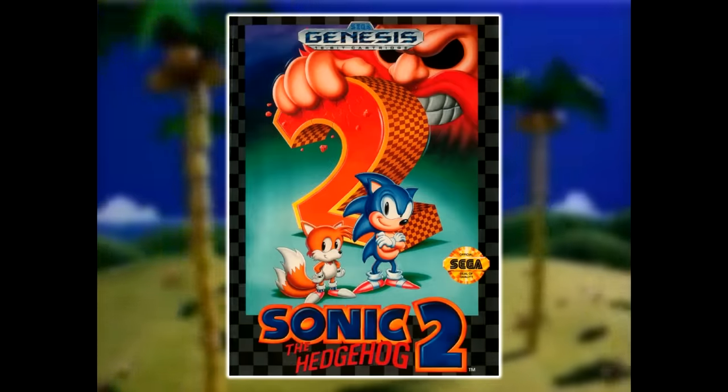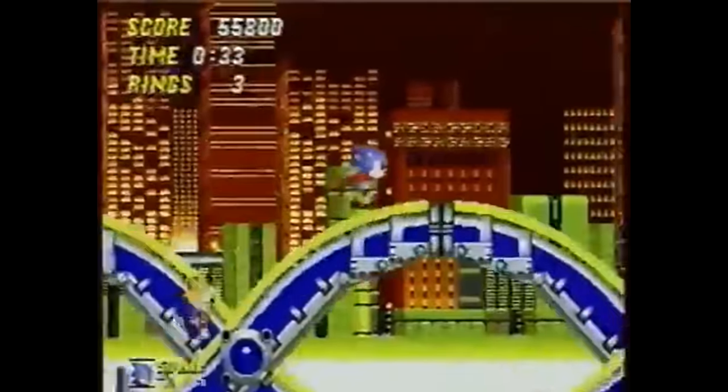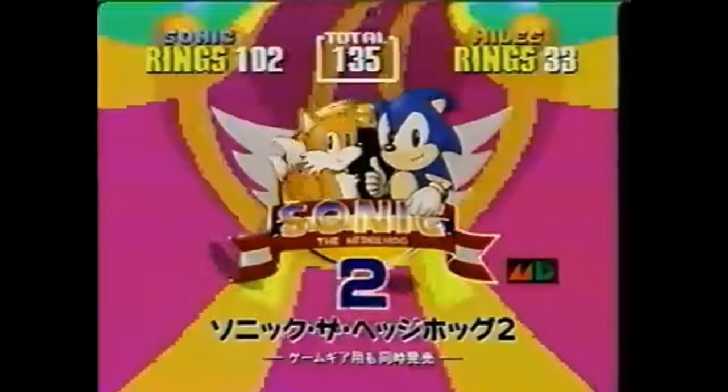On November 24th, 1992, Sonic the Hedgehog 2 was released for the Sega Genesis in North America. Backed by great marketing, incredible hype, and just being a really good game, it became an immediate hit and solidified Sonic's spot as an entertainment icon.